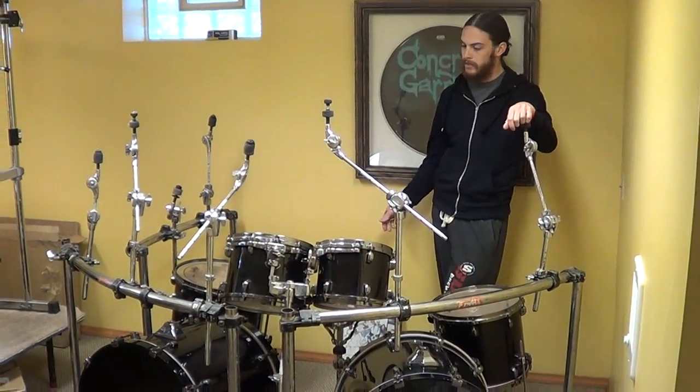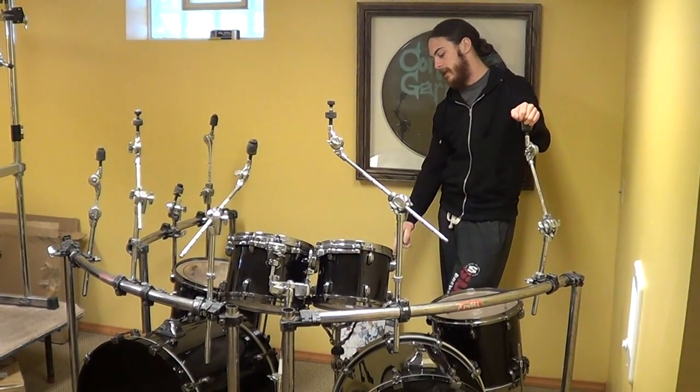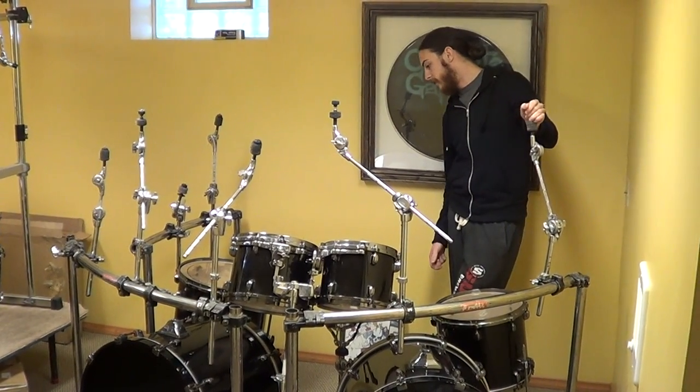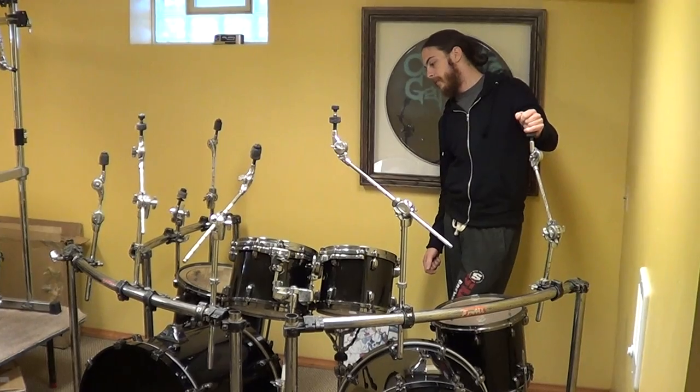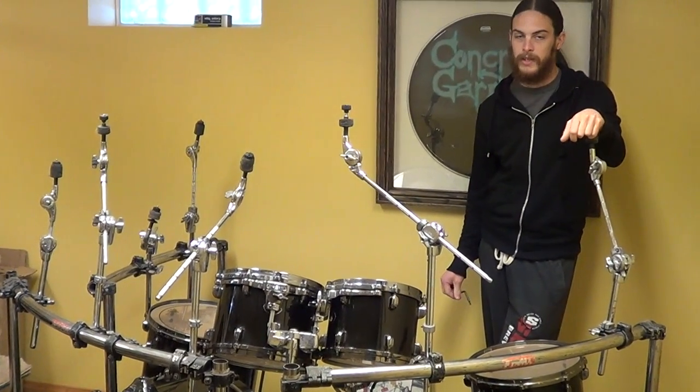All of the hardware is meant to be mounted on the rack. There are no bases for any of the stands, and there is a Tama snare stand that comes with it. Aside from that, it is an awesome kit, and it served me very well for those two solid years of touring.